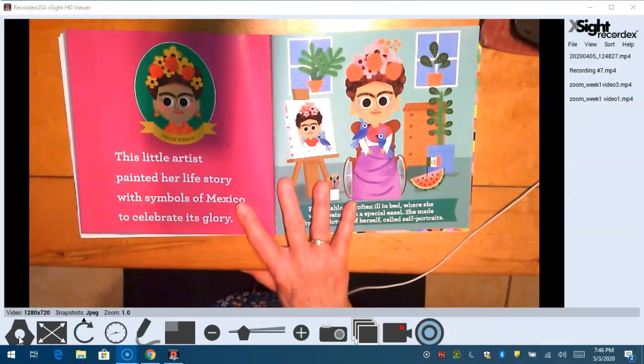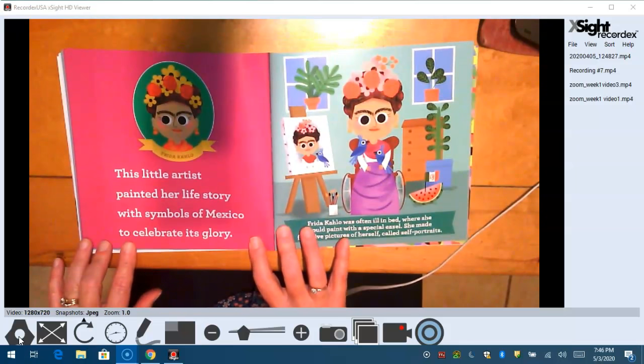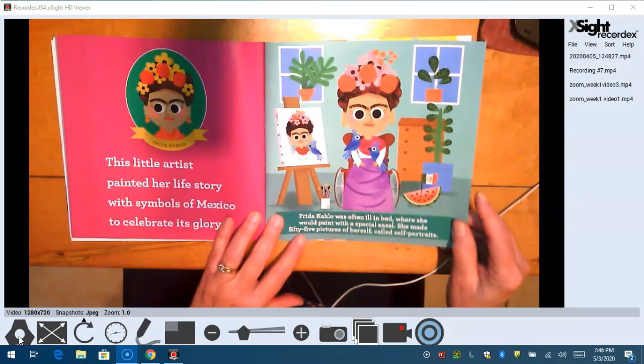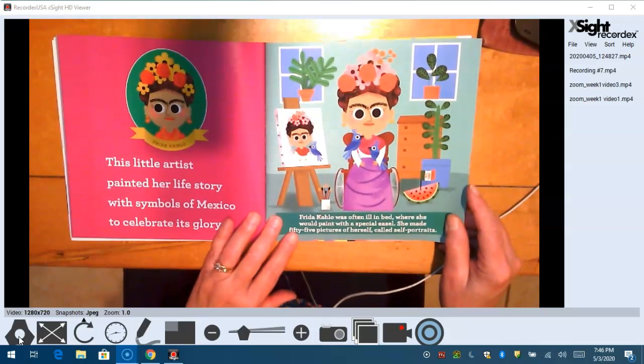And Frida Kahlo. This little artist painted her life story with symbols of Mexico to celebrate its glory. Frida Kahlo was often ill in bed where she would paint with a special easel. She made 55 pictures of herself called self-portraits.